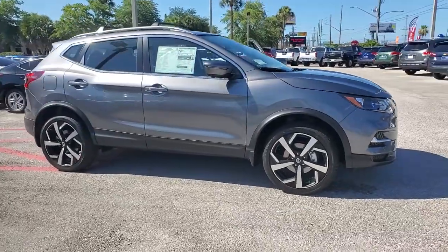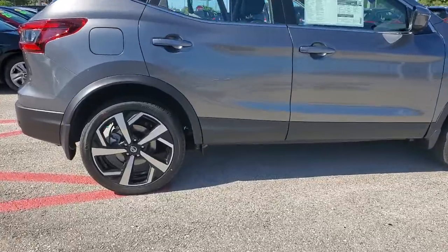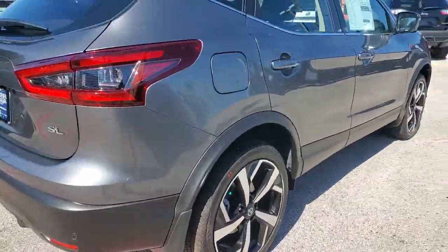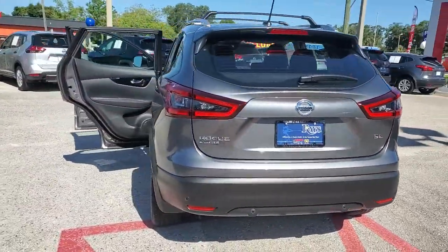Check out this 2021 Nissan Rogue Sport. Start planning your family road trips in this comfortable, well-equipped Rogue. This clever crossover offers plenty of space and thoughtful creature comforts to keep your crew relaxed and eager for adventure.